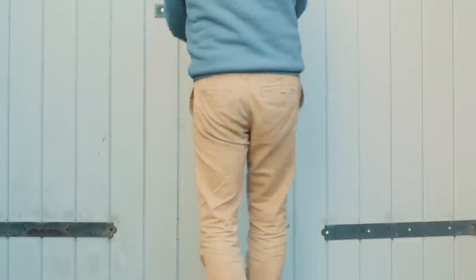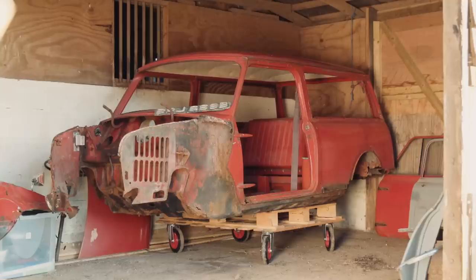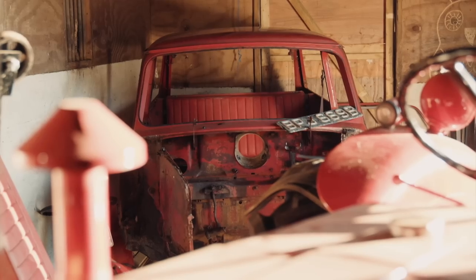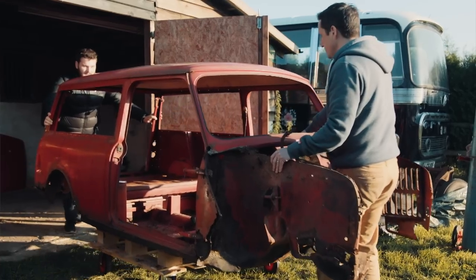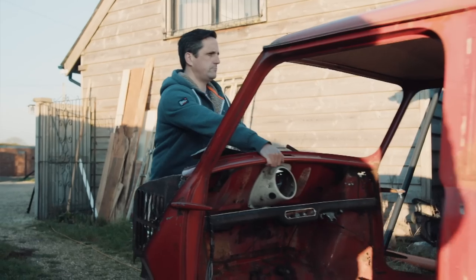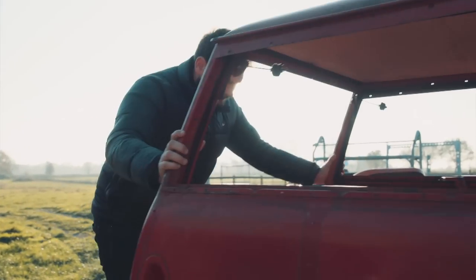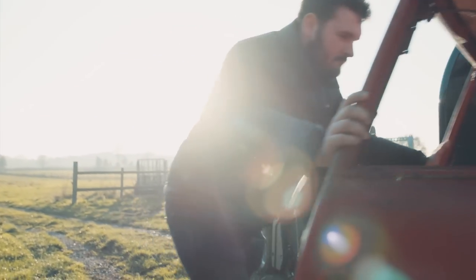I've always been intrigued by the weird stuff. So I've been presented the opportunity to restore a 1964 Austin Mini Countryman — but not restore it in the traditional sense, restore it as a racing car, which to my knowledge hasn't been done before.